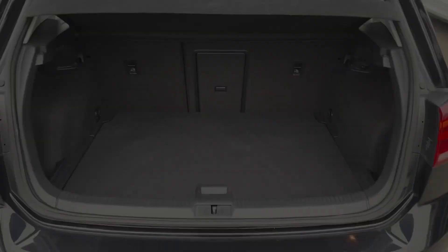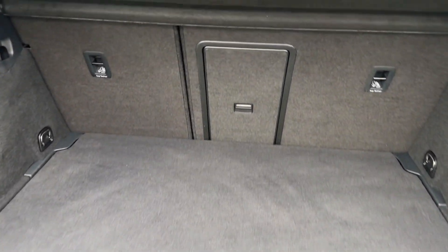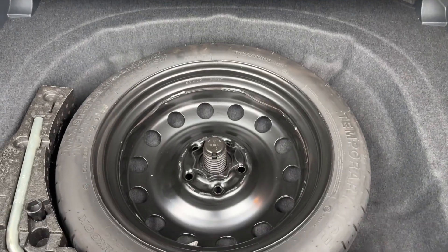Rear full LED taillights will also be on offer. The boot space can easily swallow weekly shopping, with 60-40 folding split seats as well as a variable boot floor with a space saver spare wheel.